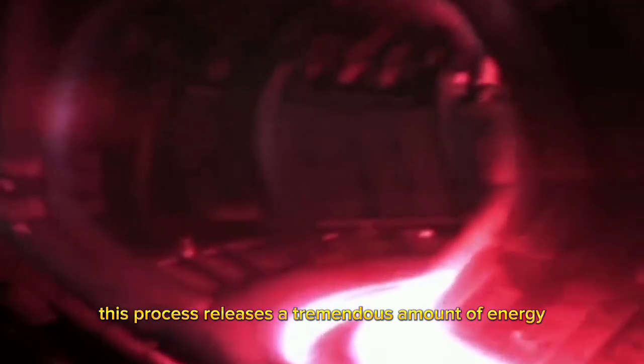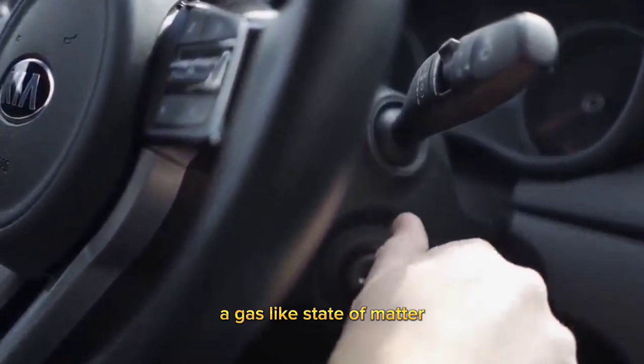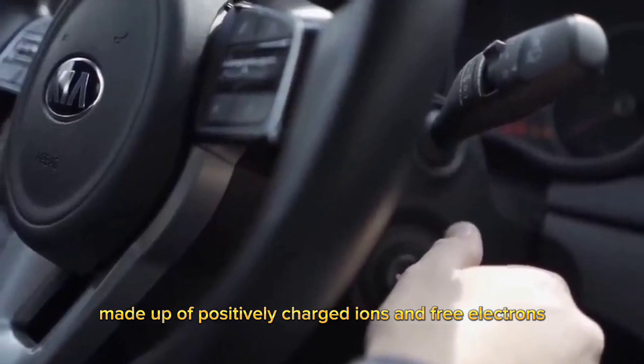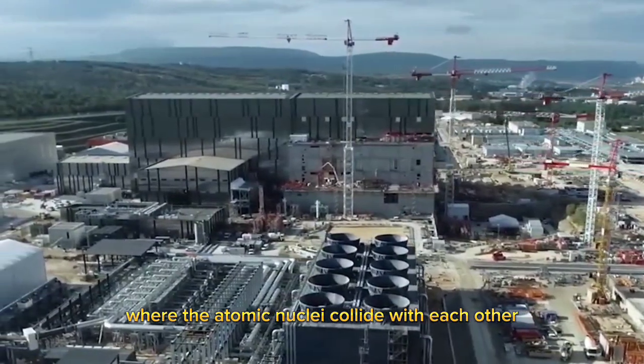This process releases a tremendous amount of energy, and it's the same reaction that powers the sun and other stars. To achieve nuclear fusion, scientists must create a plasma — a gas-like state of matter made up of positively charged ions and free electrons. This plasma is then heated to incredibly high temperatures, where the atomic nuclei collide with each other.